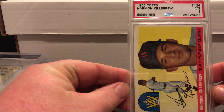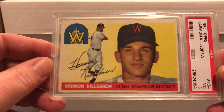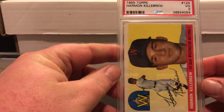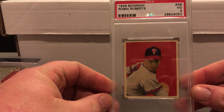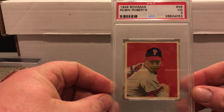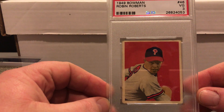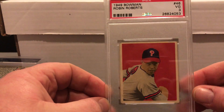The first card I got back was a 1955 Topps Harman Killebrew — it was a VG 3. When I first sent this order my intention was to do a bulk order with cards from '56 and later. The 1949 Bowman Robin Roberts is from my set and it's one of the worst cards in the set. I'm very happy with the VG 3 — I think it bodes well for the set.